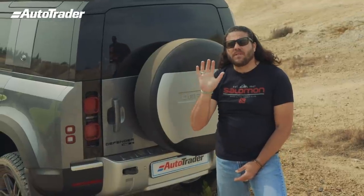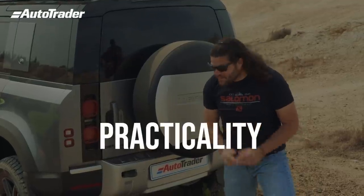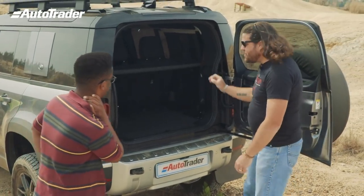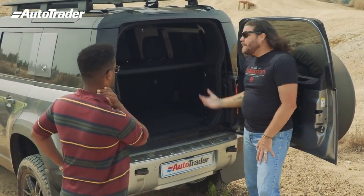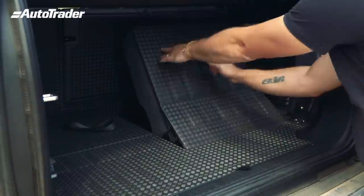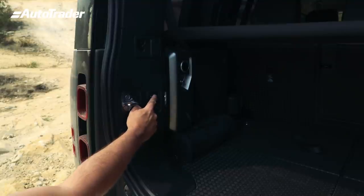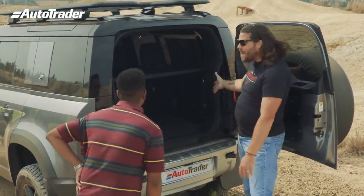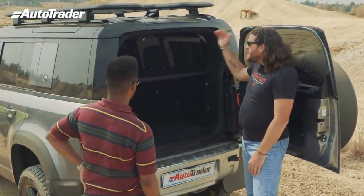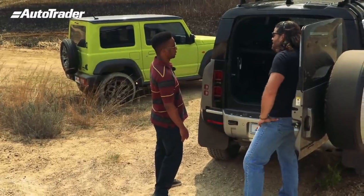For our shootout we are judging these cars on five separate categories. First one: practicality. In the back of this new Defender I have 876 liters of space. I have a built-in air compressor, I can lower and raise the suspension, power outlets, USB charging ports, and legroom for days in the back.